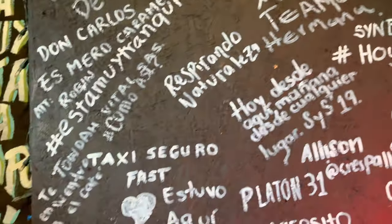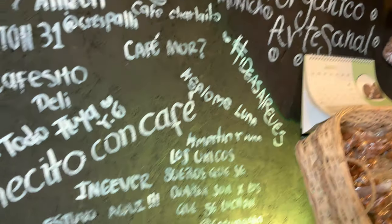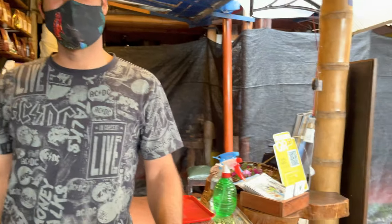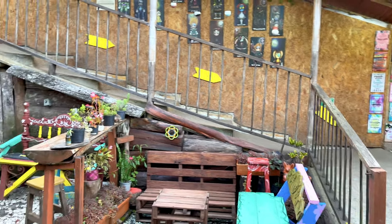I mean, everyone who comes to Salento has got to be a coffee lover, right? It's beautiful. I highly recommend coming to this place to check it out — amazing coffee, beautiful ambiance. It's in a secret passageway to come down here. This is the Magic Kingdom right here.